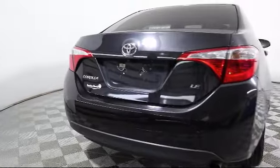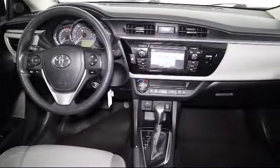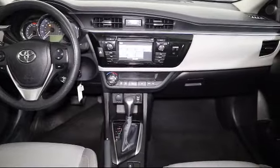It also features side airbags, anti-lock braking, telescoping steering wheel, and has less than 75,000 miles on the odometer.